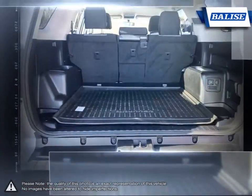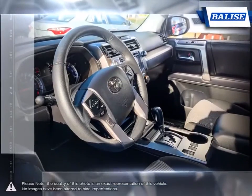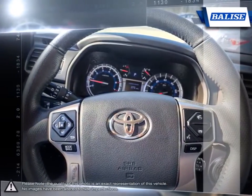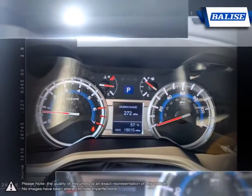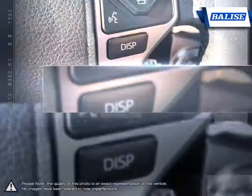At Balise Toyota of Warwick, we offer drivers from across Rhode Island and Massachusetts the newest Toyota models, reliable used cars, and everyday low-price auto services. Thanks to the power of the Balise Group, we are able to cater to the specific needs of our unique community and customer.